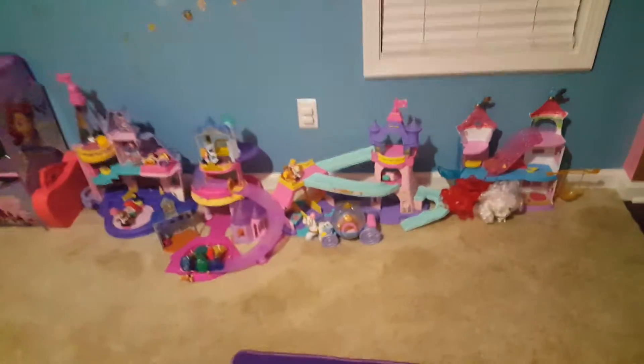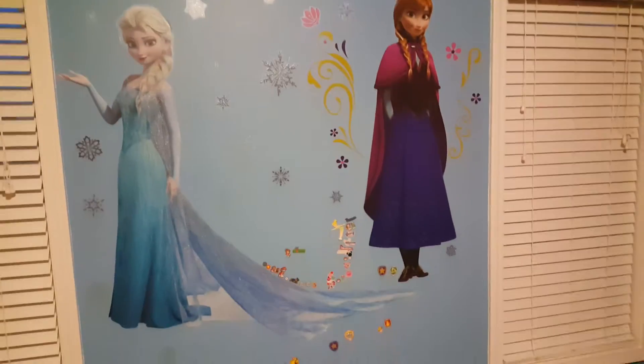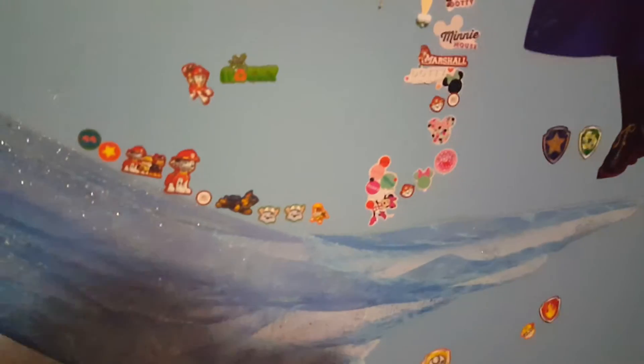Over here we have some of the smaller toys for our 19-month-old that we keep over here — at her height she can just get down on the floor and play. We have our Frozen wall decals, and our middle daughter's really getting into Paw Patrol. As you can see, she got a hold of the stickers and wanted to put those on the wall.